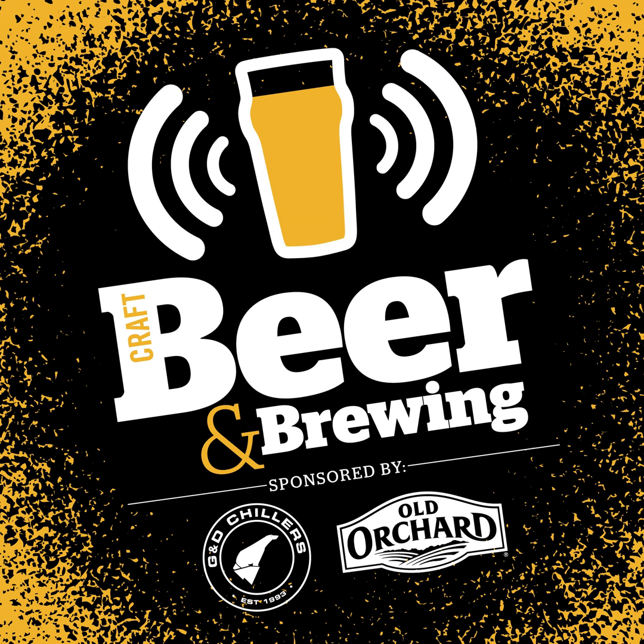This podcast is brought to you by Craft Beer and Brewing Magazine for those that love to make and drink great beer. To learn more or to subscribe, visit beerandbrewing.com or find us on social media at craftbeerbrew.